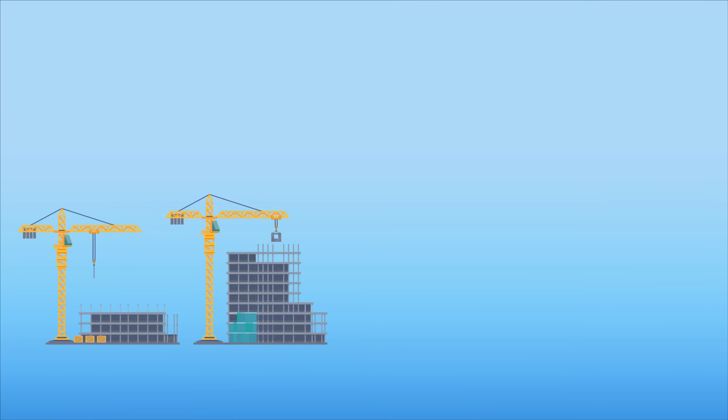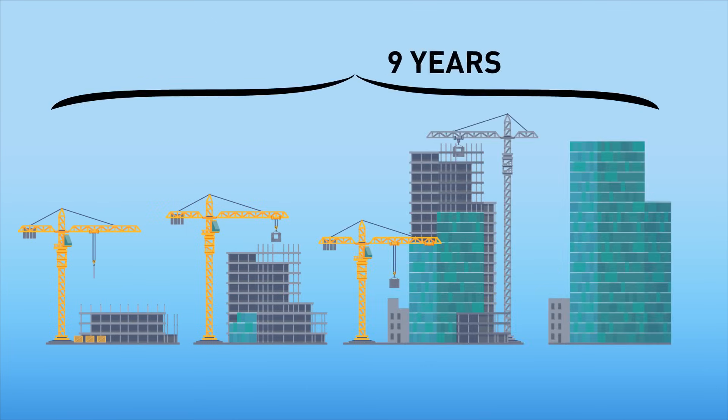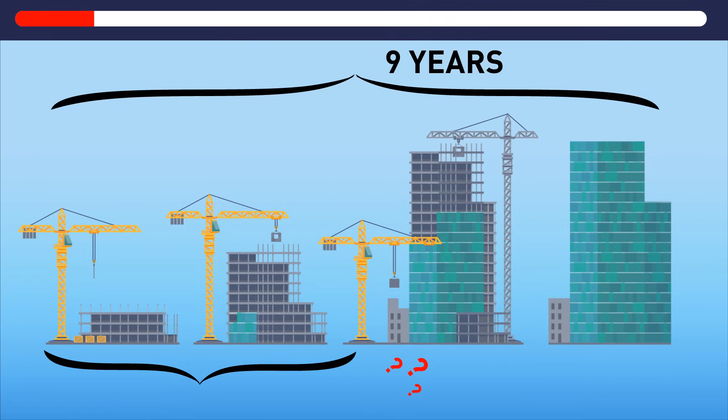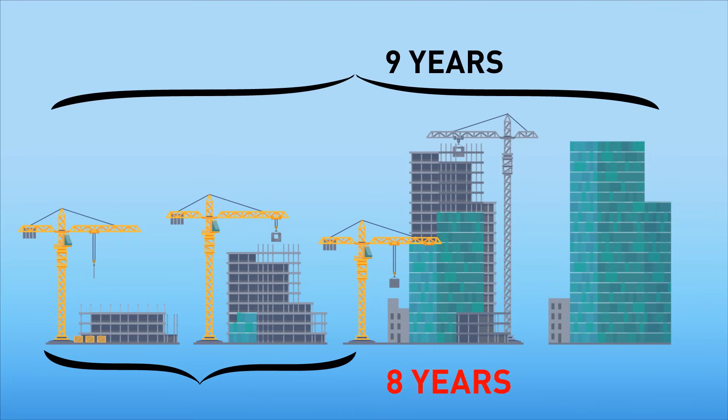It took nine years to build the world's tallest skyscraper. Every next year, the builders managed to double its height. How many years did it take the skyscraper to reach half of its maximum height? Eight years — if the constructors doubled the building's height every year, the skyscraper was half of its final height a year before it was completed.